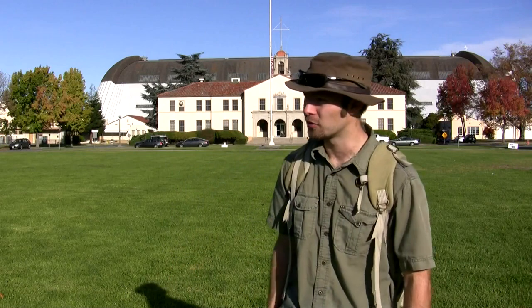Here we are at Naval Air Station Moffett Field in Mountain View, California. Back in 1931, when this facility was first constructed, this entire area was farmlands and fields. Now it sits right in the heart of Silicon Valley, within just a couple of miles of some of the biggest technology companies in the world.